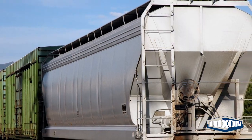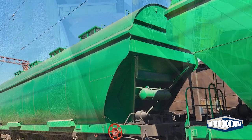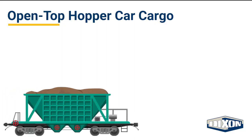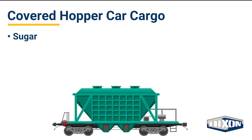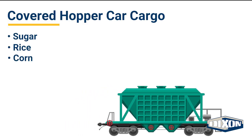Hopper cars are divided into two categories: covered and open top. Hopper cars are loaded from the top and unloaded using the opening in the bottom of the rail car. Bulk commodities unaffected by weather, such as coal, sand, and wood chips, are transported by open top hopper cars. Sugar, rice, corn, and other dry commodities are transported by covered hoppers.